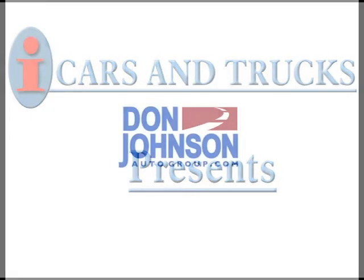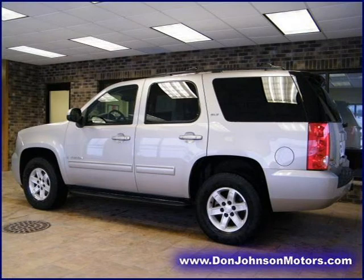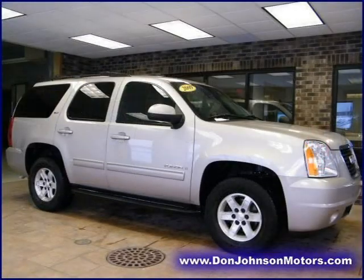This 2009 GMC Yukon Sport Utility is located in Rice Lake and has 21,653 miles on it. This Sport Utility has a beautiful silver birch metallic exterior paint color, which is complemented by an ebony interior color.